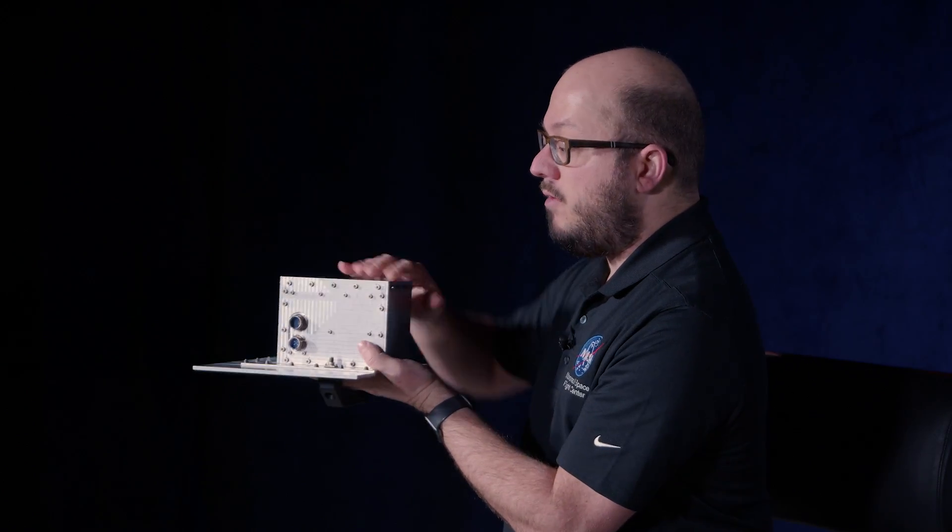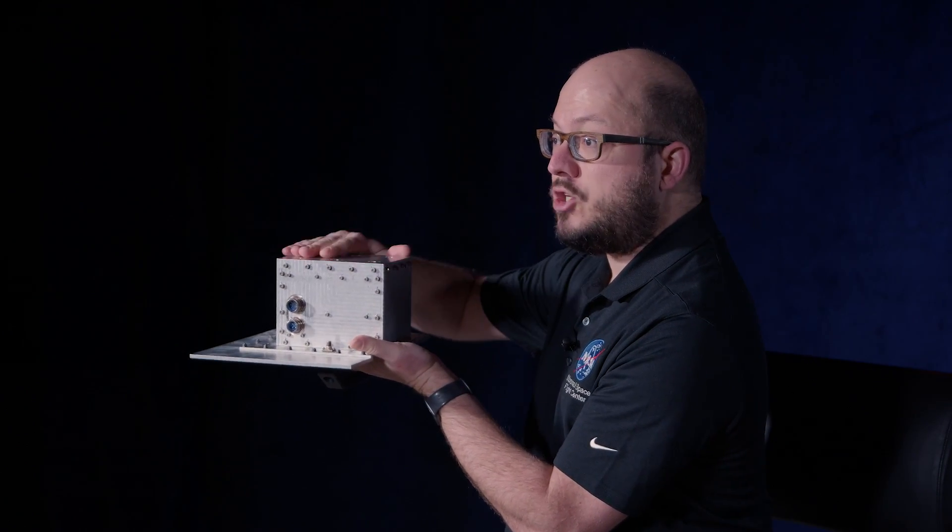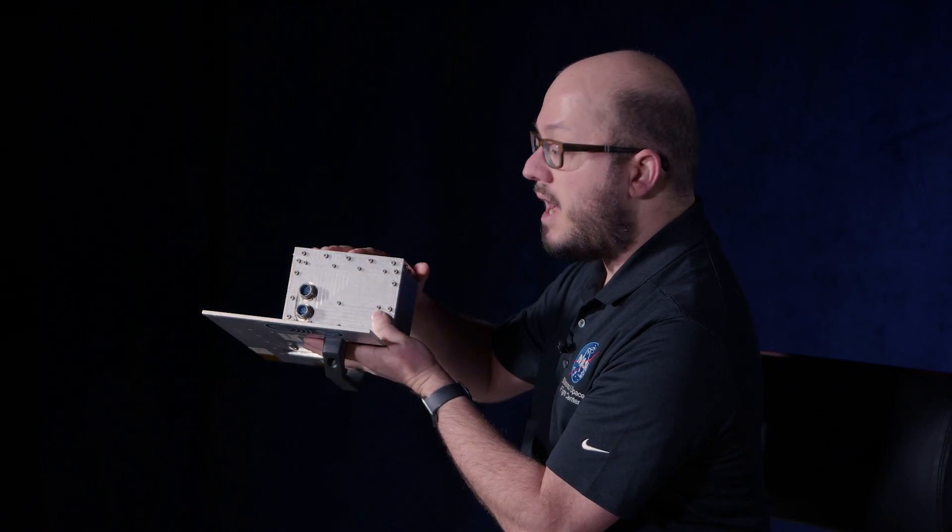I'm holding in my hands the Lunar Node 1 mass simulator. We use this build to test out our vibrational modes, put it on a shake table, and also do fit checks with the lander itself. Inside the payload we have multiple electronics boards that fit within this chassis, which is a little bit about a half a U in size.